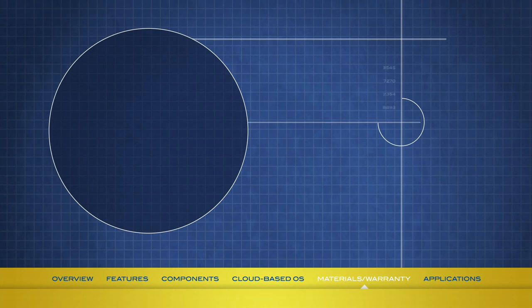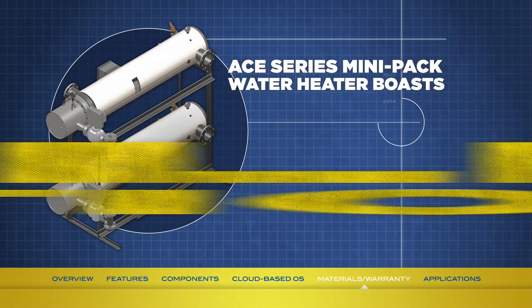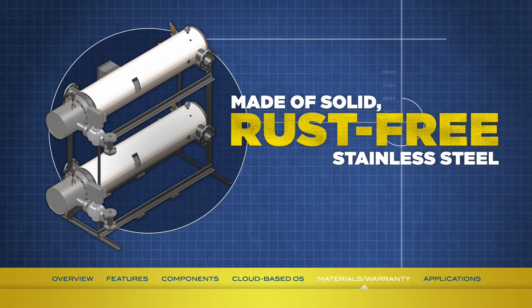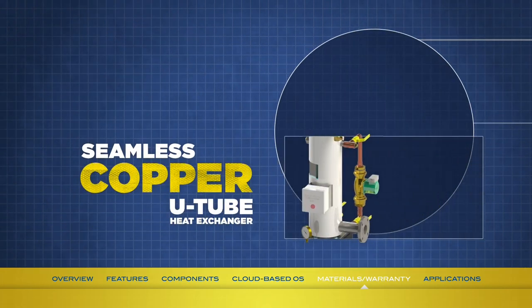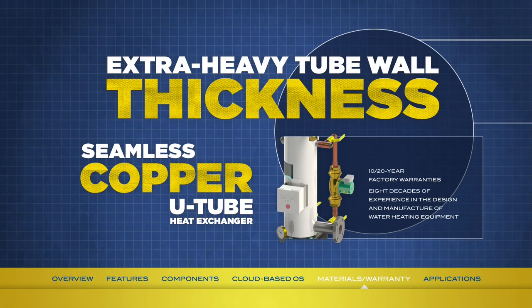Since Ajax has a well-established reputation for building highly reliable quality products, it's no surprise that the A-Series Mini-Pak water heater boasts solid, durable construction. The entire domestic water side is made of solid, rust-free stainless steel, as is the heat exchanger shell and even the tube sheet — no lining to inspect or maintain, minimizing maintenance costs. Add seamless copper U-tube heat exchanger and extra-heavy tube wall thickness into the mix, and the Mini-Pak clearly emerges as a state-of-the-art water heater that's built to last. It's backed by 10- or 20-year factory warranties.